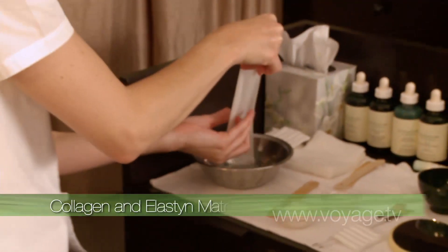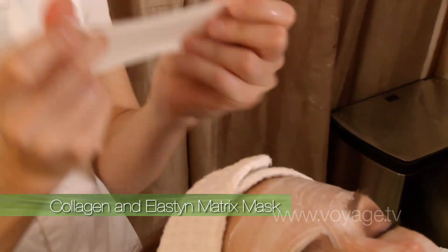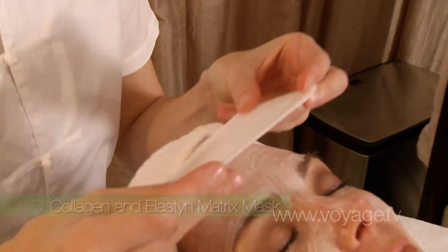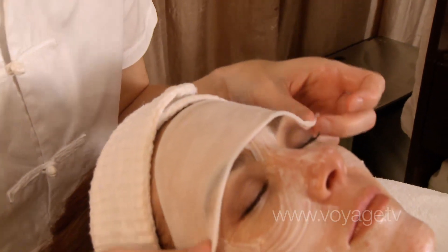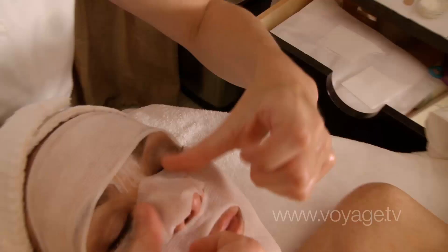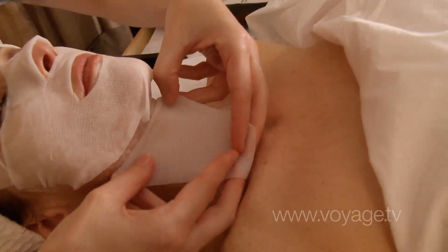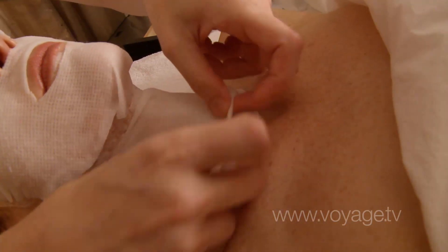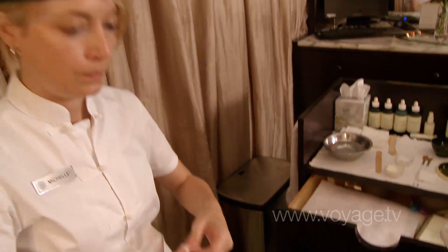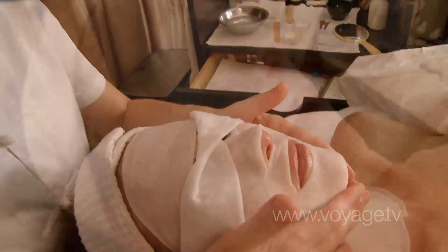The collagen and elastin mask that we use on top of that is a matrix mask of collagen and elastin. It will be feeding our skin and locks in the moisture, speeding up collagen production. We use lactic acid as a very deep, thorough exfoliator — it removes the dry, damaged skin cells, restores moisture levels in the cells, and insulates from further dehydration.